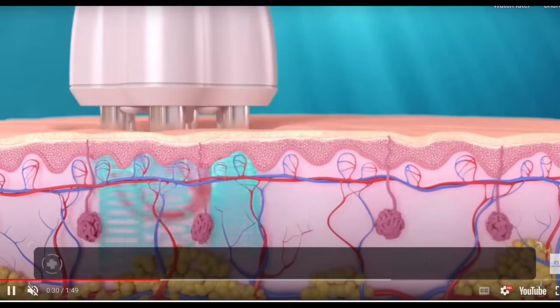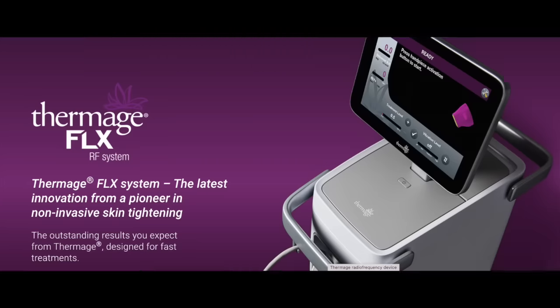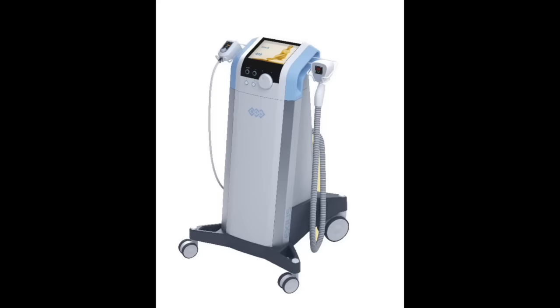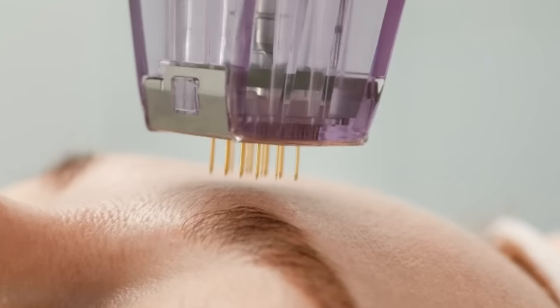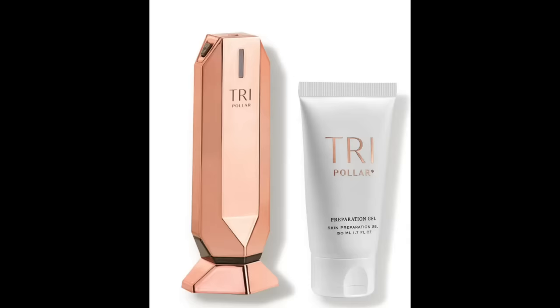Radiofrequency is not just a device, but rather a type of energy that essentially bulk heats the tissues just below the skin surface for skin tightening. There are so many radiofrequency devices utilized by dermatologists, plastic surgeons, in aesthetic medicine — including radiofrequency microneedling, where the energy is delivered through needles, and external devices you can even purchase and use at home.